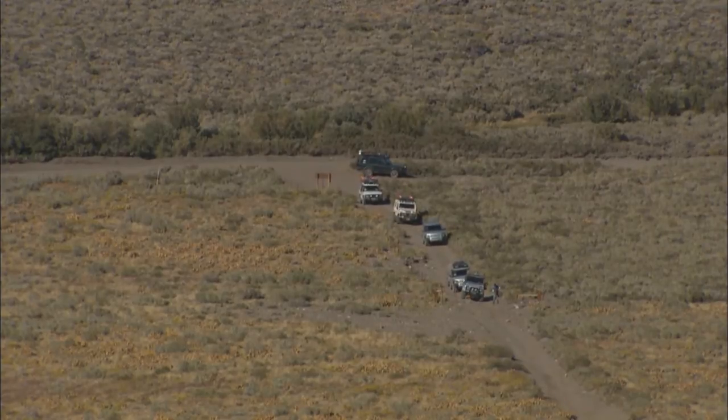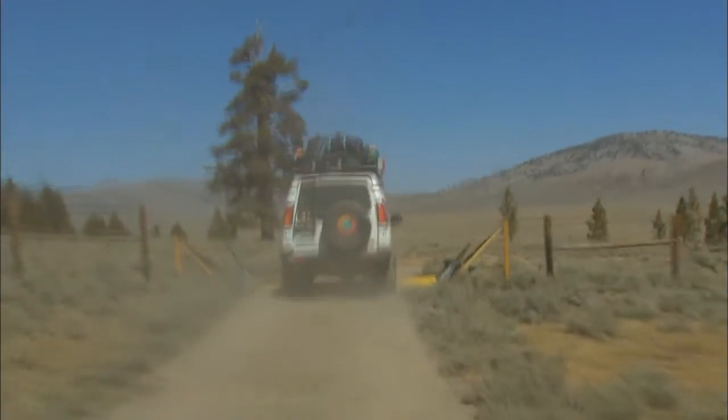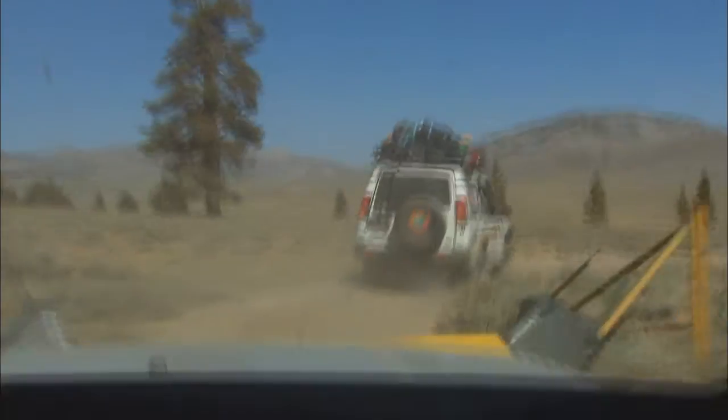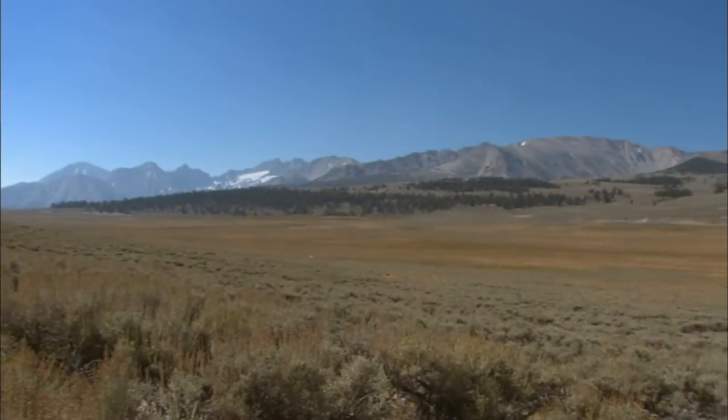If you ever get a chance to drive these trails, take it. You don't need much — a capable rig, a good attitude, and some common sense. Remember the basic rules: stay on designated trails, pack out what you pack in, and leave it as beautiful as you found it.